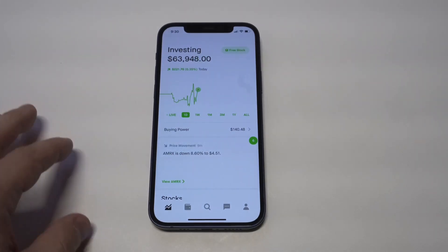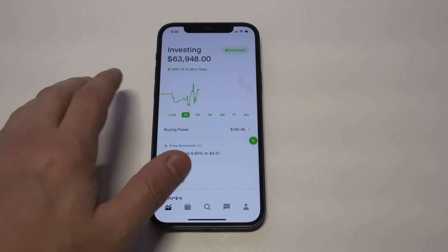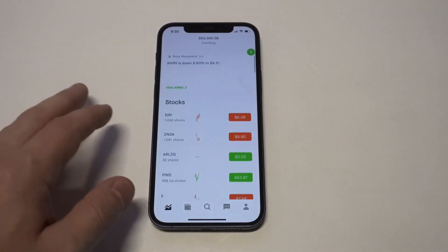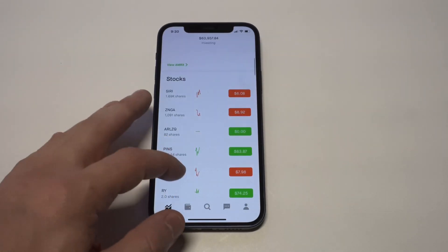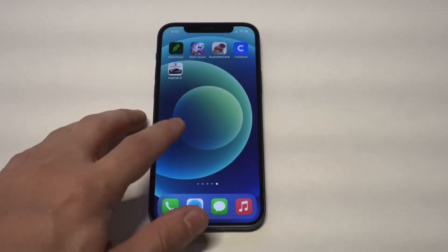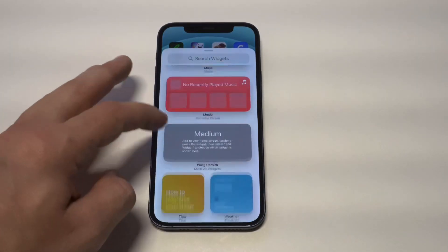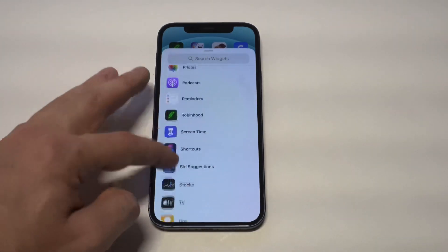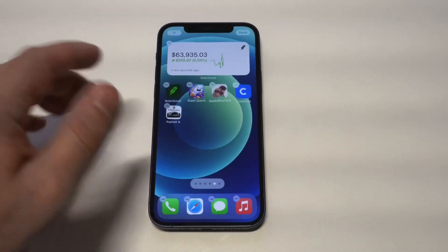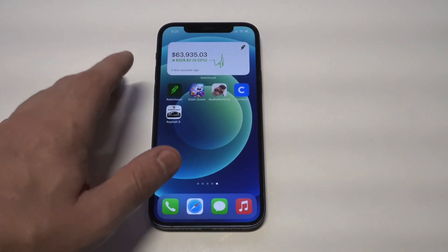The first app is the Robinhood app. I think everybody out there should be using this — it's a stock trading and cryptocurrency trading app. The important part is that you can start with as little as five dollars. Being able to grow whatever money you currently have using your phone is very powerful. They've also got a really nice widget for iOS 14 for keeping your account balance pulled up in the background, as well as a watch of different things you own.